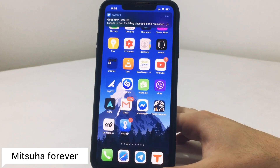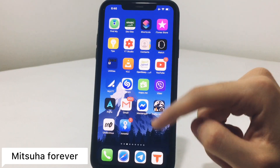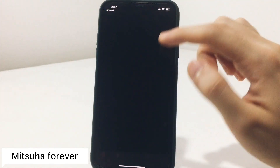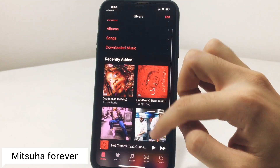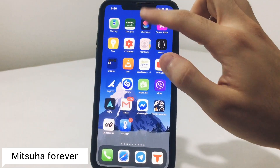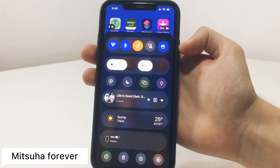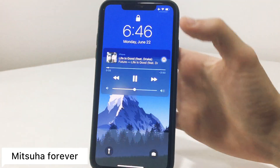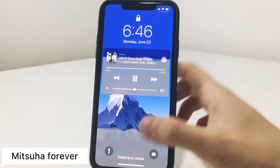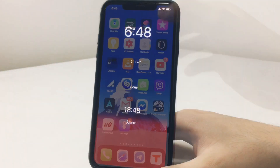At the bottom of the screen you'll notice a cool animation based on the thumbnail or artwork of the music you're playing — that's from a tweak called Mitsuha Forever. Opening the music app, you can see it change with different artwork colors. You can choose to enable it only on the lock screen or in the music app itself, and the best part is it's completely free.